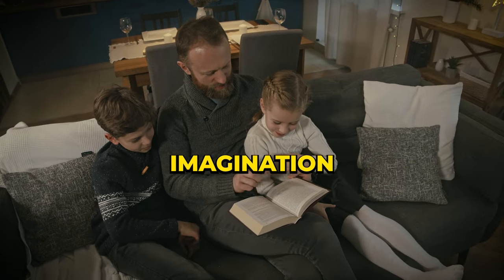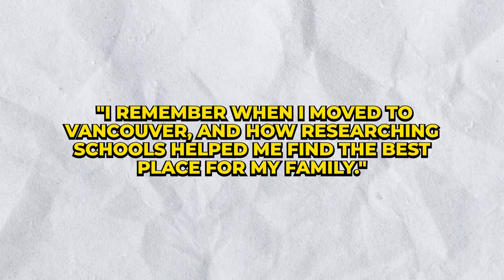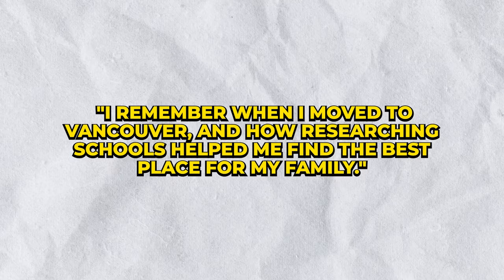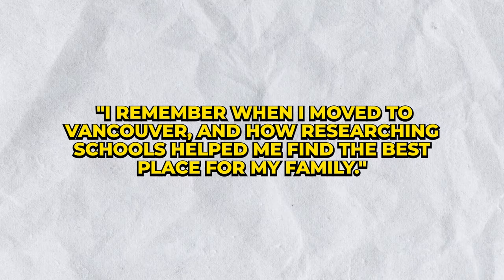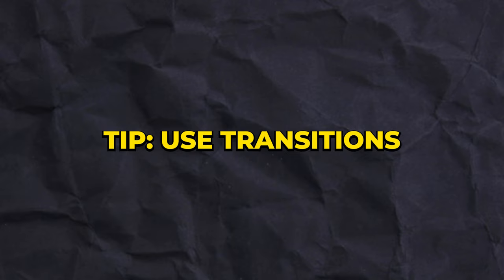The third tip is to use your imagination and tell a story or give an example. For example: 'I remember when I moved to Vancouver and how researching schools helped me find the best place for my family.'